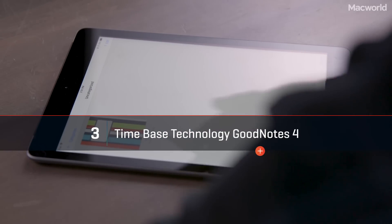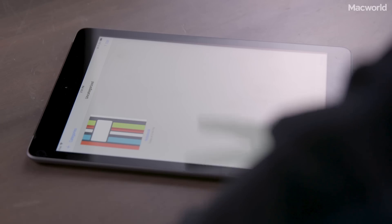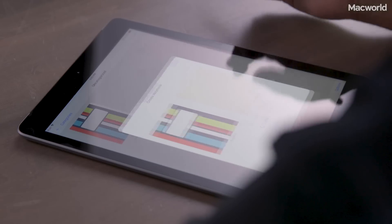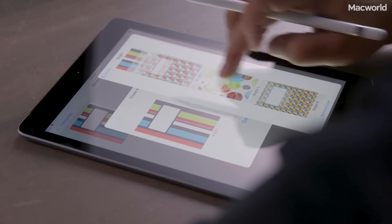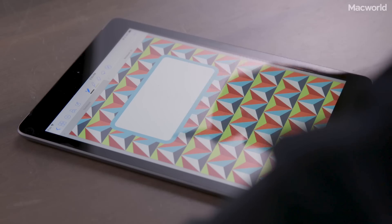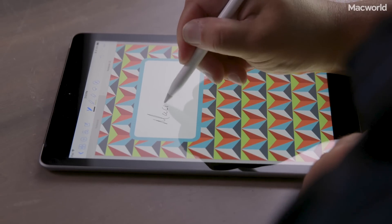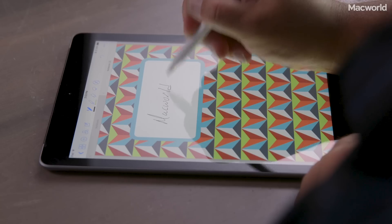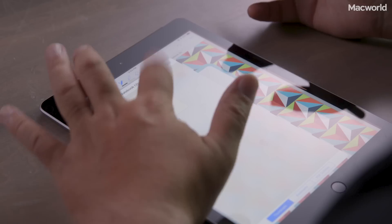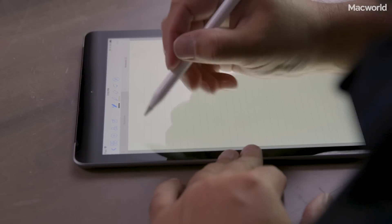The next app we're going to look at is GoodNotes 4. It's still a really great app — I wouldn't call it as great as Notability — but one of the really cool things it does is allow you to categorize your subjects by notebook. You can change the art and the paper, and it gives you a really good sense of having different subjects, just like a regular notebook you'd buy at a store. You can create a subject heading and start writing there.